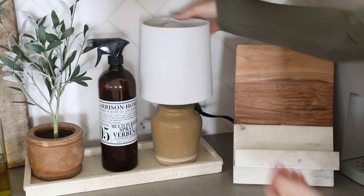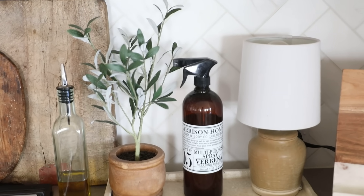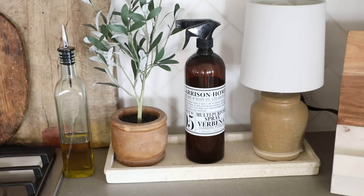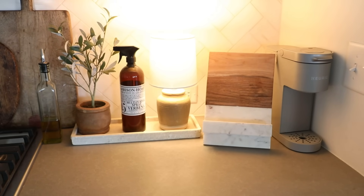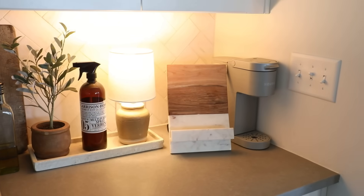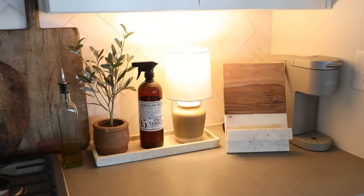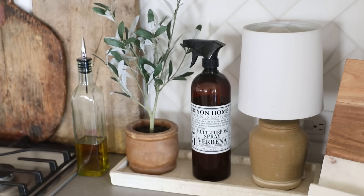An upgrade we decided to go with in our kitchen was under-cabinet lighting, but battery-operated ones from Amazon were really disappointing. So I got a mini tabletop lamp from Target — under fifteen dollars — and it really helps the kitchen countertop look more homey and styled. The best part is how functional it is; it's so bright and works exactly like under-cabinet lights but is much more affordable. It looks really high-end and designer, especially grouped together with a couple of other items on a little tray or trivet.